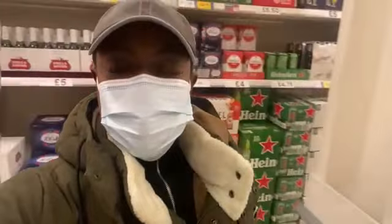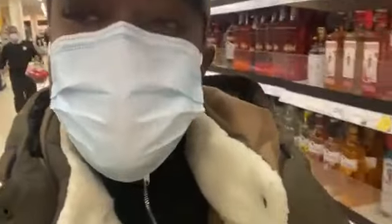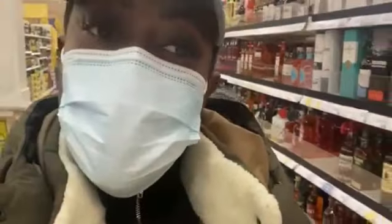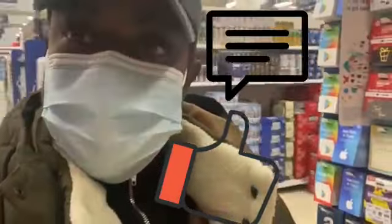So there we have it guys — I did US Walmart and we are in Tesco. Go ahead and do the comparison. Let me know which one do you think is cheaper, or which of the two you could actually survive on your current salary. That's it for now. Thank you for watching — I hope you enjoyed this video. Remember to leave a thumbs up if you like it, comment, and share.